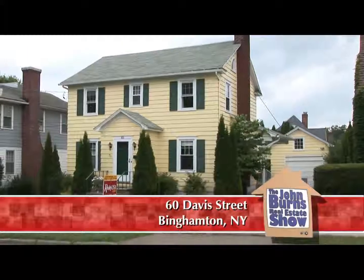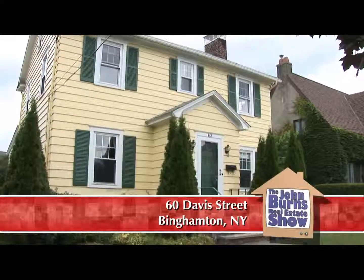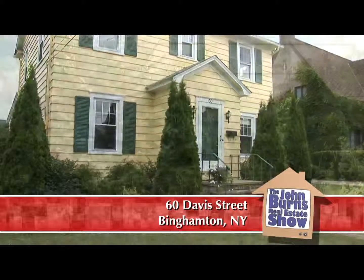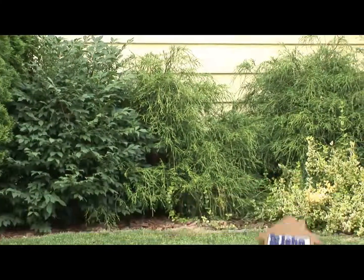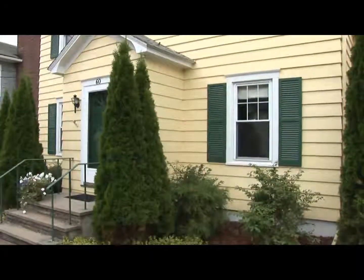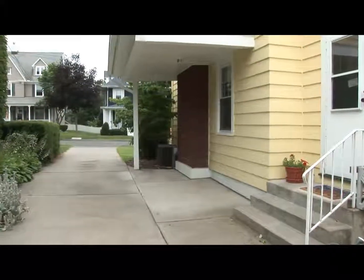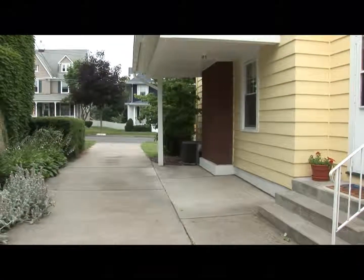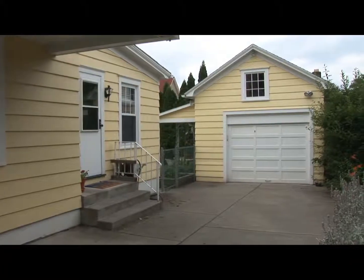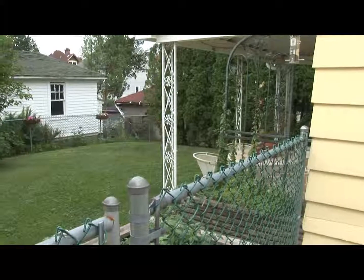At a home that was built in the 1930s — 1937, 1938 — this home has wood clapboard siding and beautiful landscaping. A lot of money and updates and higher-end improvements have gone into this home. If you take a look at the driveway, a beautiful concrete driveway goes out to a backyard that's nicely landscaped and has its own little patio area with a built-in sound system.